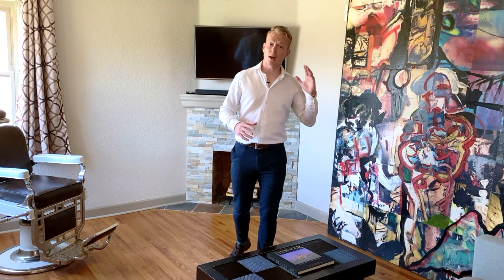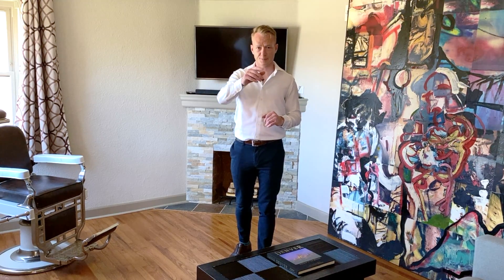The Denver real estate market is coming out of the coronavirus super strong and we are expecting this one to go really quick. So let me know if you want to schedule a private tour today. See you there.